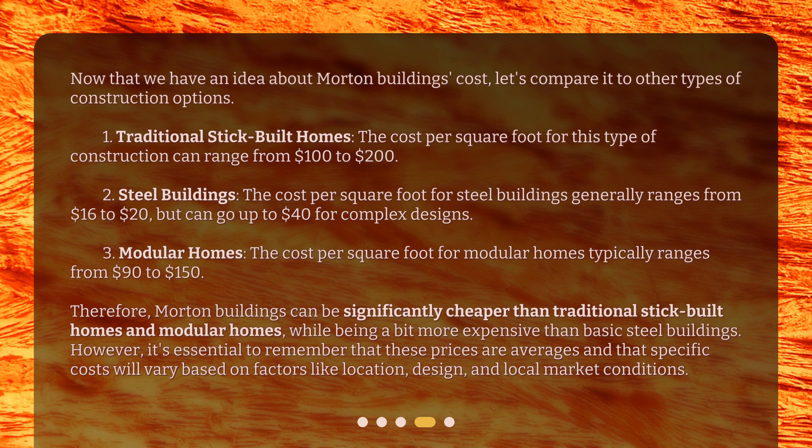Third, modular homes: the cost per square foot typically ranges from $90 to $150. Therefore, Morton buildings can be significantly cheaper than traditional stick-built homes and modular homes, while being a bit more expensive than basic steel buildings. However, it's essential to remember that these prices are averages and that specific costs will vary based on factors like location, design, and local market conditions.